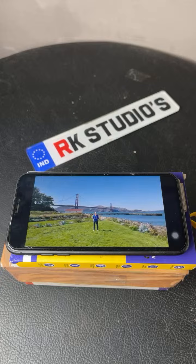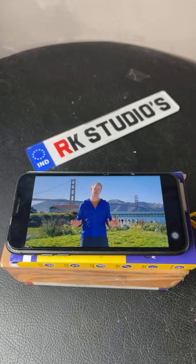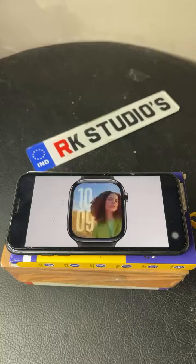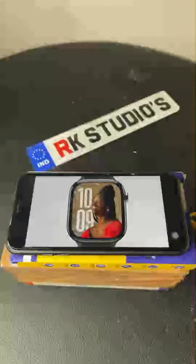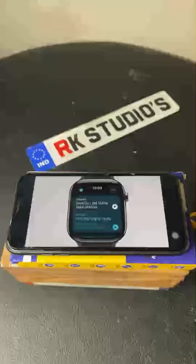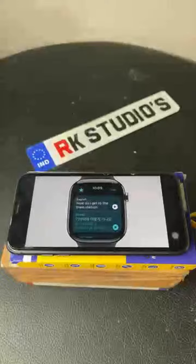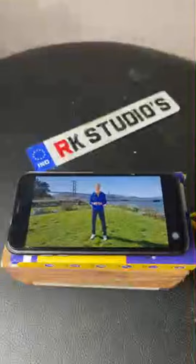Even in noisy environments like a crowded restaurant, city street, or a windy day, watchOS 11 brings even more intelligence to Apple Watch. The smart stack automatically adds widgets right when you need them. Apple Watch also uses machine learning for speech recognition and translation, and of course intelligence powers many of the health features on Apple Watch as well.